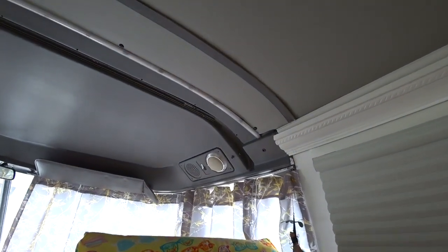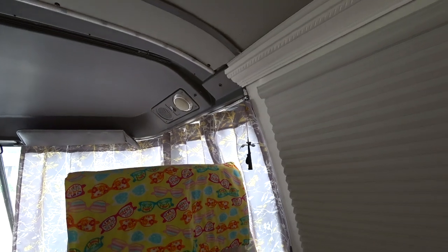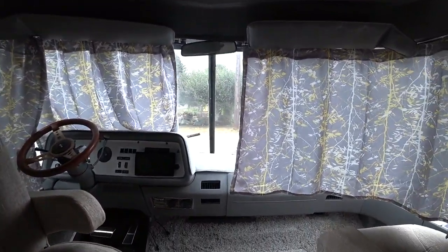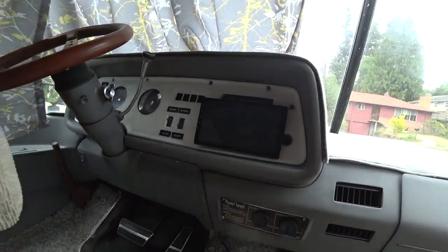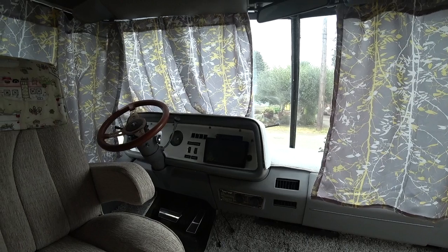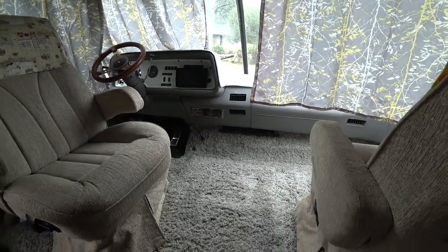We made new curtains, bought these little tracks on Amazon, and had my friend Cheryl help - she sewed the curtains for us with velcro to attach them in the middle. We painted the dash, added a dash cover, and put in a head unit that will have a backup camera attached, in addition to being able to access Wi-Fi signals when we're driving for GPS and all that.